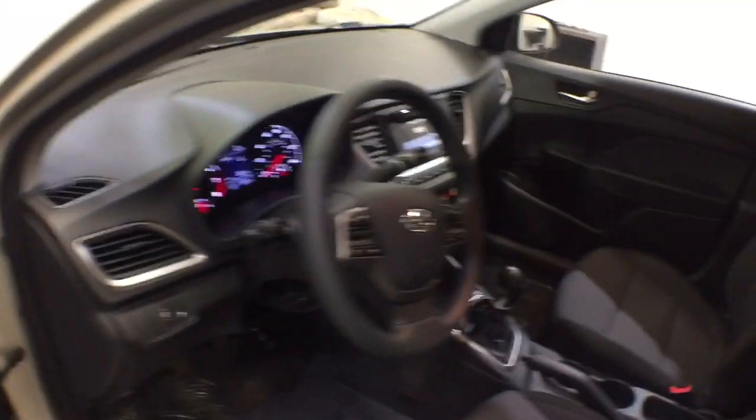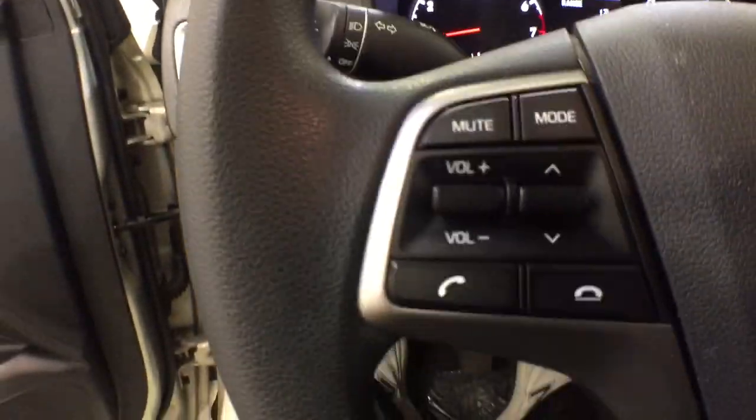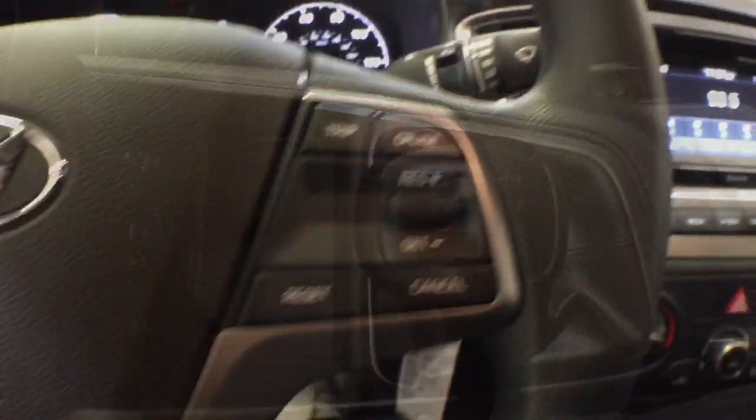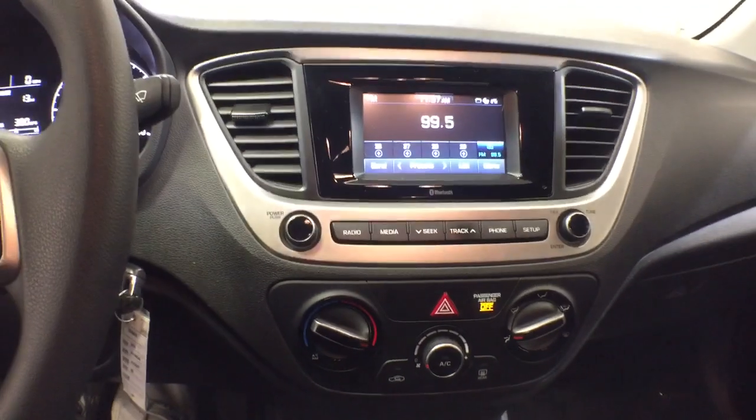These are just some of the great options this vehicle comes with: keyless entry, 4-cylinder engine, iPod and MP3 input, backup camera, Bluetooth, 6-speed MT, alarm, electronic stability control, pass-through rear seat, and intermittent wipers.